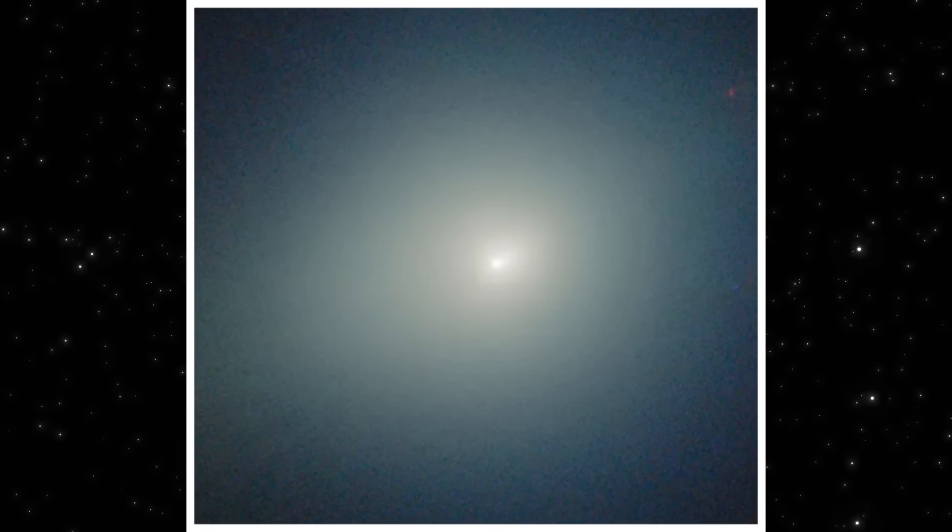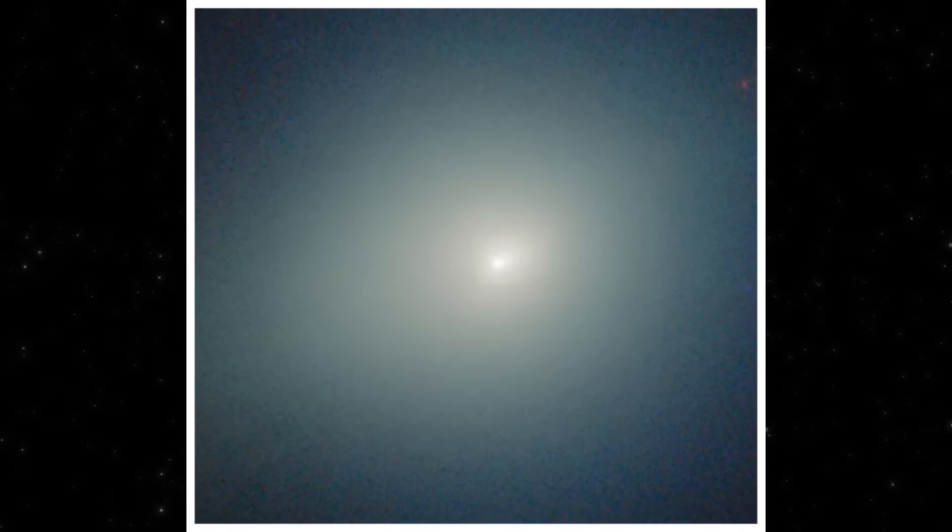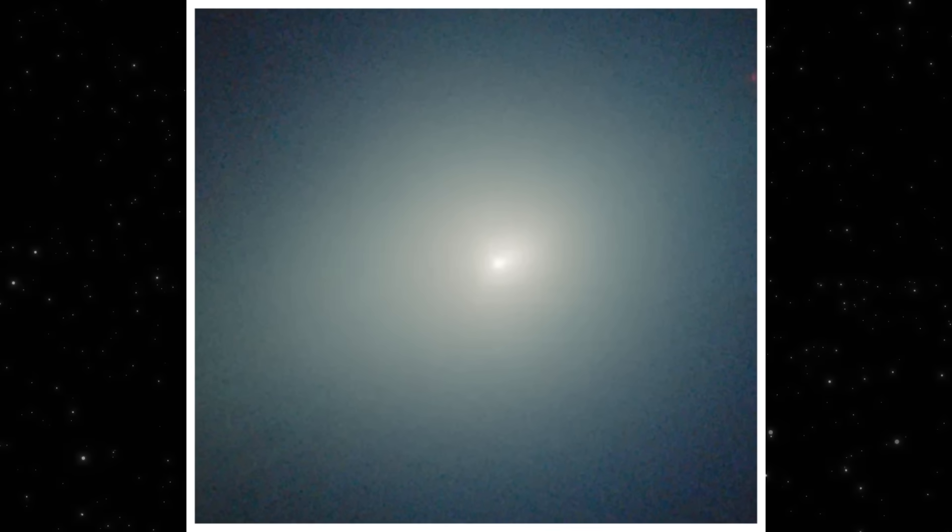And it's strong enough to dominate the color balance across multiple filters. This is the first clear sign in the new Gemini data that something about 3i Atlas has shifted since earlier observations.